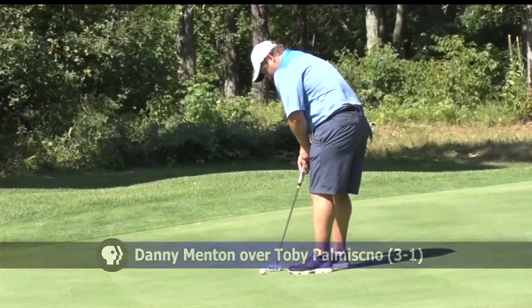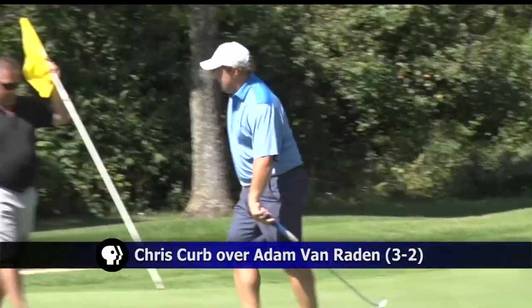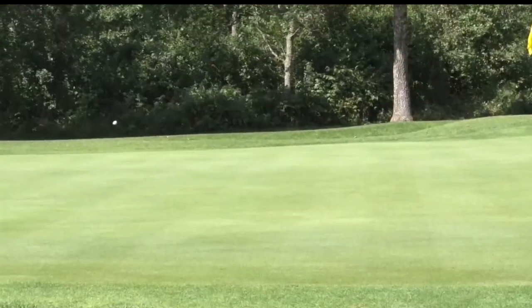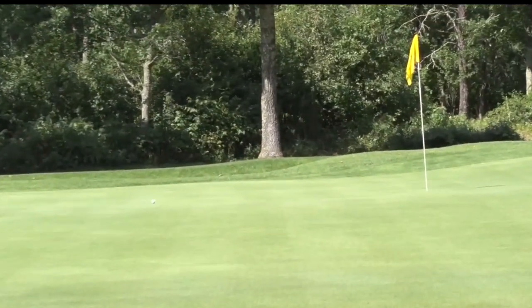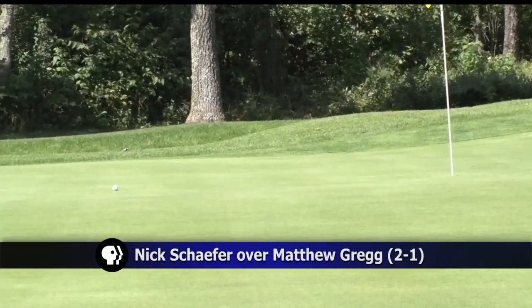The other medalist from stroke play, Chris Kerb, with a nice up and down finish on 8 — he's a 3 and 2 winner over Adam Van Raiden. And lastly the 2015 winner Nick Schaefer — the approach just how you draw it up. He's off to a good start, a 2 and 1 winner over Matthew Gregg to advance to the next round.